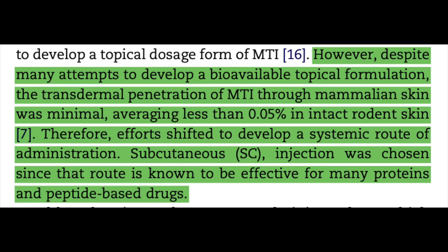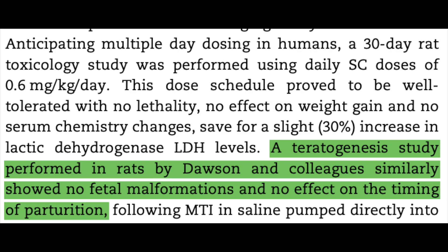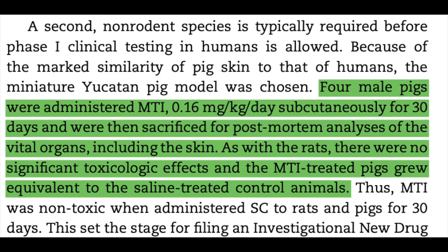Although some topically administered rodent data suggested MT2 could possibly be applied to the skin itself, researchers deemed MT1 pretty non-bioavailable via that route after attempted transdermal research on rodents, making subcutaneous injection a more effective route. In preclinical rodent models, the compound appeared to be generally safe. A teratogenesis study — which we don't often see with peptides discussed here — didn't show any malformations or changes in parturition timing. When tested in pigs for 30 days to assess safety, analysis after sacrifice didn't reveal any toxicological or substance-induced negative postmortem changes.